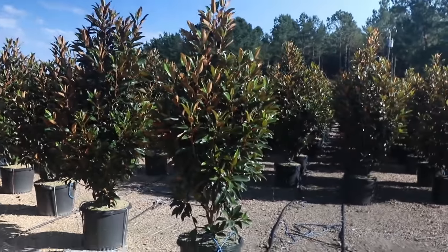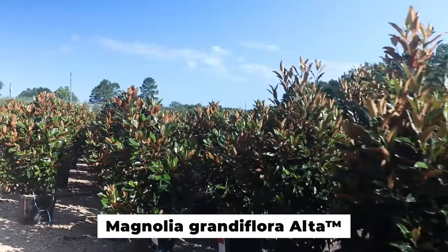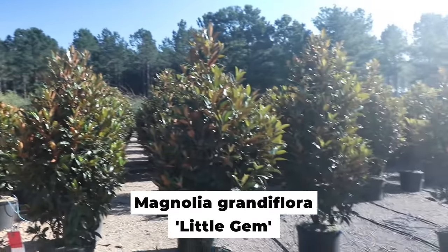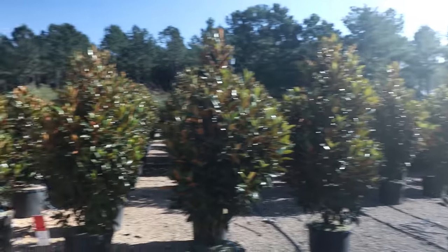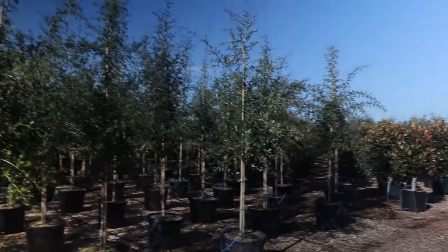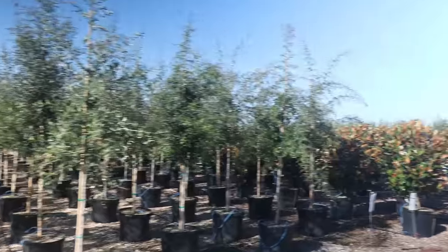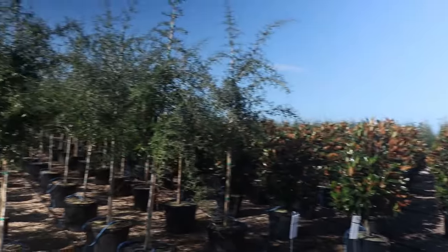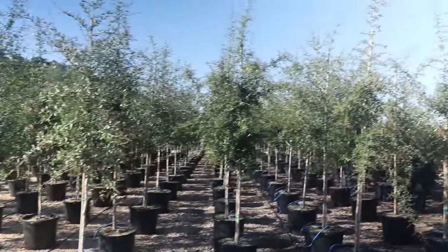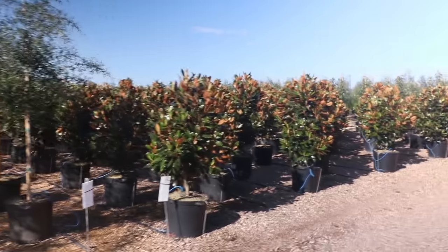Swinging back around to these magnolias — I believe that's Alta right there. That's the super skinny upright one. And then this is Little Jim next to it. Little Jim is definitely upright and narrow, but you can see Alta is a little more vigorously upright. You can see the quality of the production here — every one of these trees is identical. If a landscaper came in here and needed 50 of these live oaks, it wouldn't be any problem at all to find 50 similar pieces. That's the main thing in the nursery business — when somebody specs 20 pieces, the landscaper really wants to find 20 that look alike. They definitely do a good job with that.